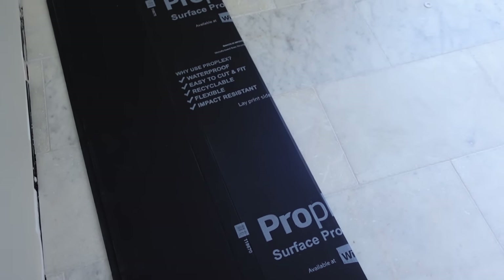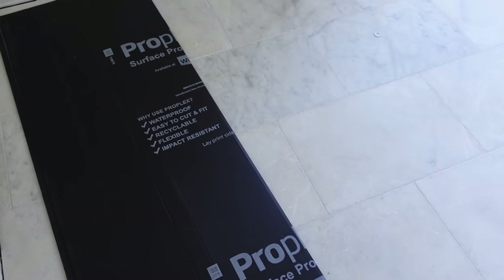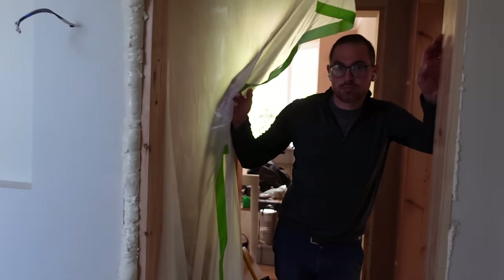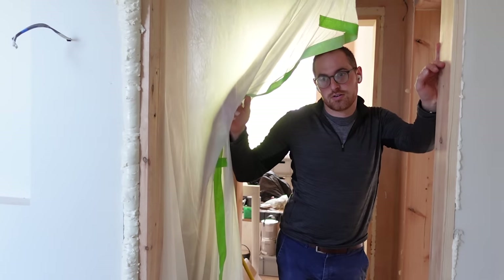I'm going to be sadly saying goodbye to these tiles in here. It makes me a little bit sad, but I'm putting down a protector over these so that we can get back working in here. I'm going to be painting the coving, which needs to be the same colour as the ceiling, and then I've just got all the touching up jobs to do because tomorrow we're going to hopefully start on the trim.